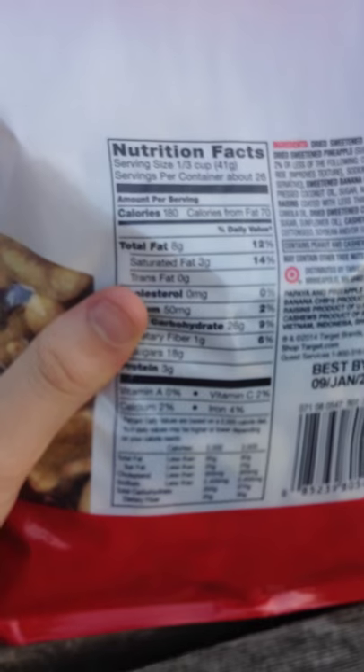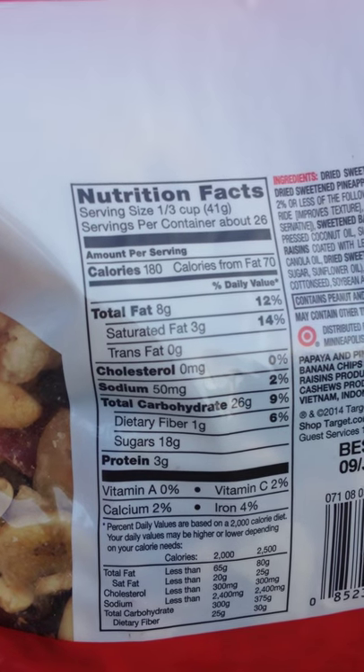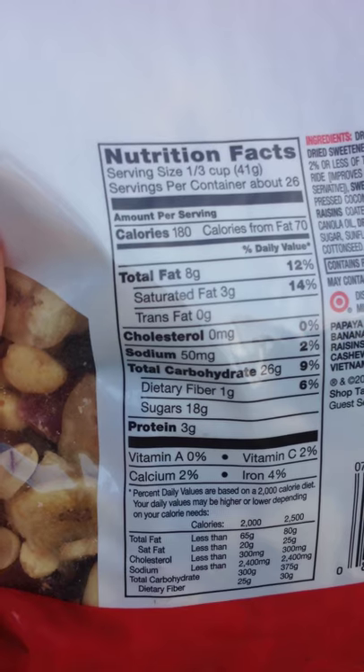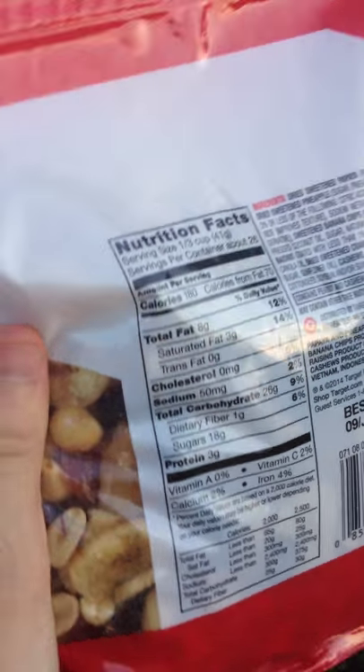Best buy: January 2016. So we got a year on this. Seems pretty nutritional. One serving's a third of a cup. I guess I could probably go get a third of a cup and measure that out, actually — see how a serving tastes.